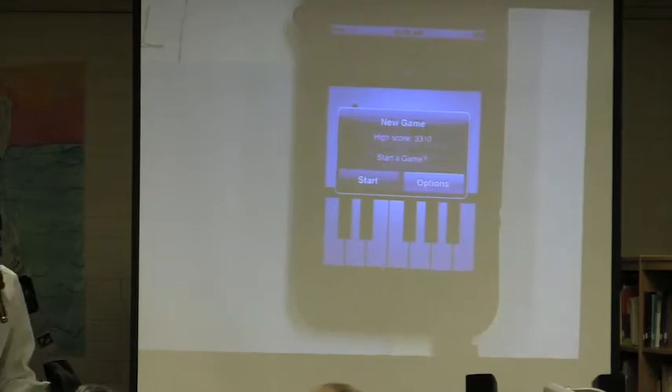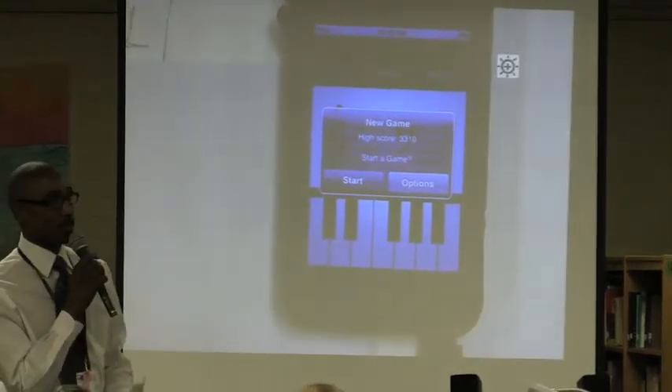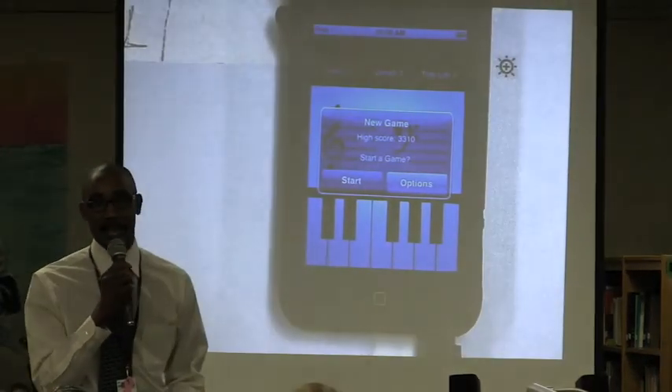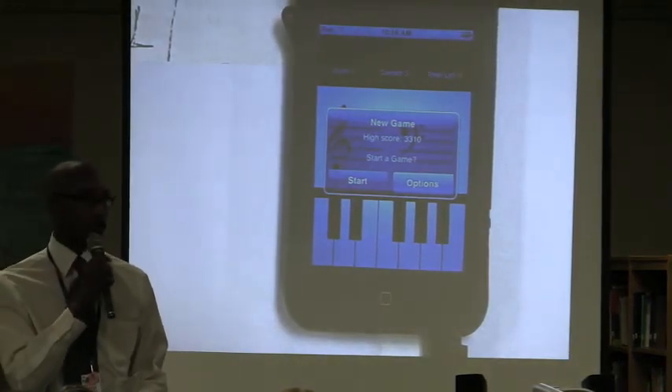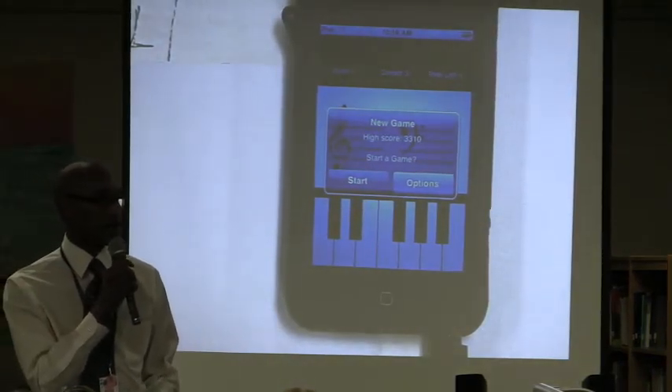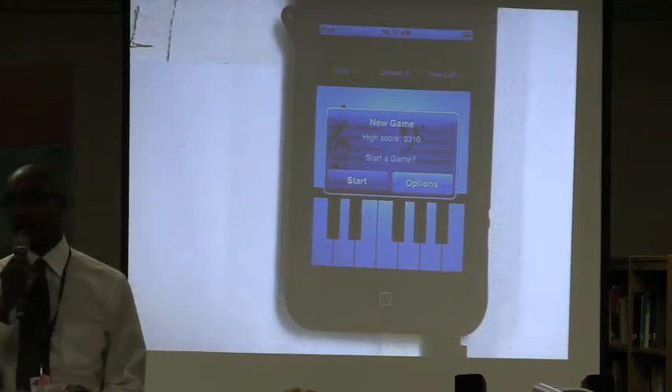My name is Michael Jones. I'm the Chorus Director here. Here at Colberth we have three classes in which students learn instrumentation and vocal abilities as well. That's our band, our orchestra, and our chorus.